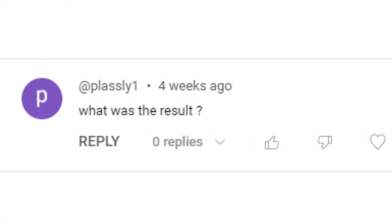But as you can see, Plasley1 actually asked, what was the test result? And so today I'd like to share with you those test results and apologize for not sharing it a little bit quicker. I want to introduce you to CCIE number 67564.